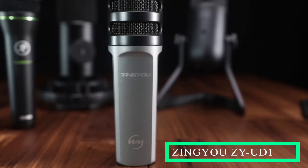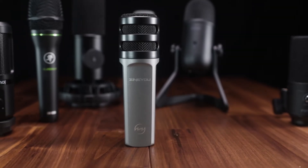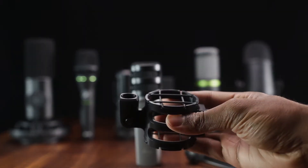Another microphone I'd like to add to the super budget category is the Zinyu ZY UD1 USB Condenser Microphone. What's really special about this bundle is that it comes with a lot of accessories that are very useful: a pop filter to control plosives, a shock mount to absorb vibrations, and a mini table stand — quite a bit for someone just starting out.